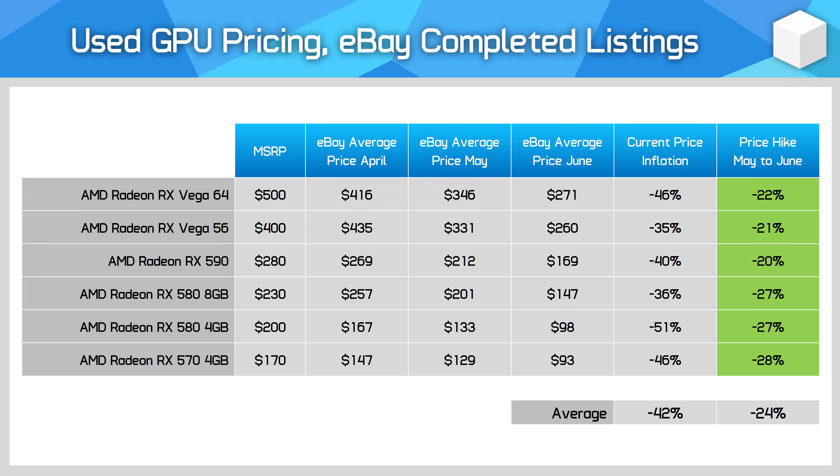Similar story for the Vega and Polaris generations. The RX 500 series was popular among miners and prices have tumbled, helping this family fall by 24% on average month-on-month. These prices are much more suitable for the age and performance of these models. The RX 580 8GB isn't too bad for just $150 used — I'd certainly get that over the newer RX 6500 XT or RX 6400.